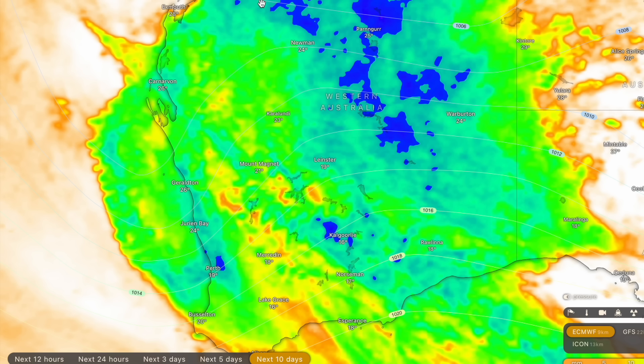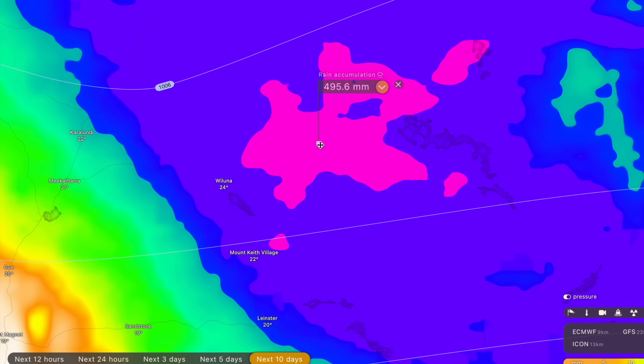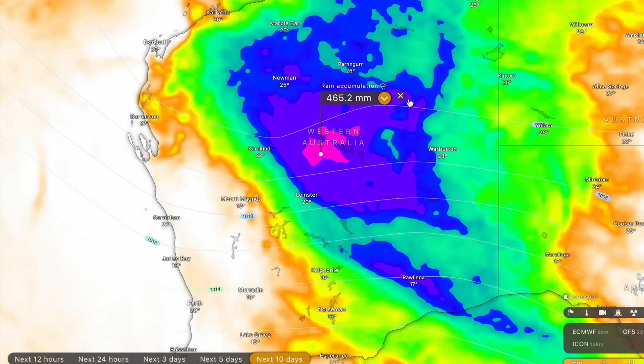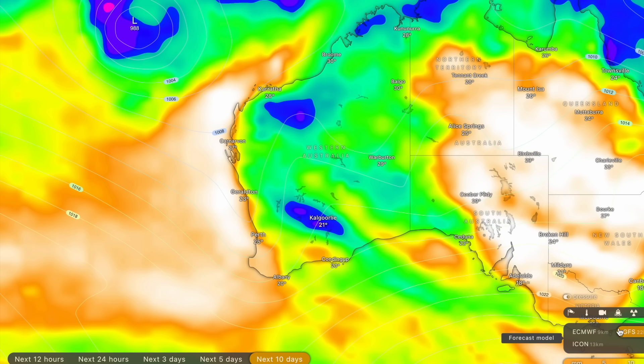It will still cause some flooding from 100 millimetres of rain in the interior, especially if it happens in a one-hour period, but it's definitely the sort of rainfall we do need. What we don't need is what the ACCESS-G3 model wants — 500 millimetres across the central parts of Western Australia. That's ridiculous quantities of rainfall. Thankfully, I don't think that's going to materialise, but it is much-needed rainfall across Western Australia, and I'm holding on for the next 10 days where we might see some rainfall in Perth.